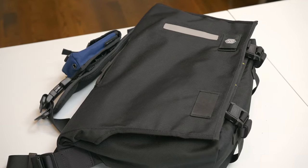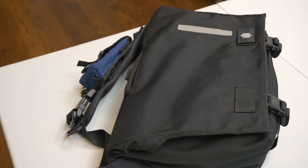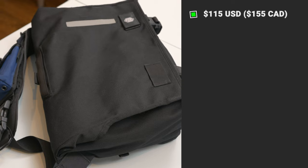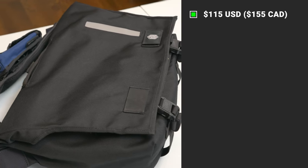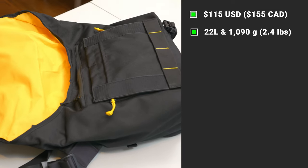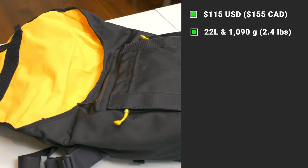Finally, I'll end things off with my final thoughts and overall rating. Let's start with specs and features, as they are mighty impressive. This is the Echelon S Eclipse messenger bag, which is the smaller of their two Echelon bags. It retails for $115 US or $155 Canadian, with a 22 litre capacity and weighing 1090 grams or 2.4 pounds.